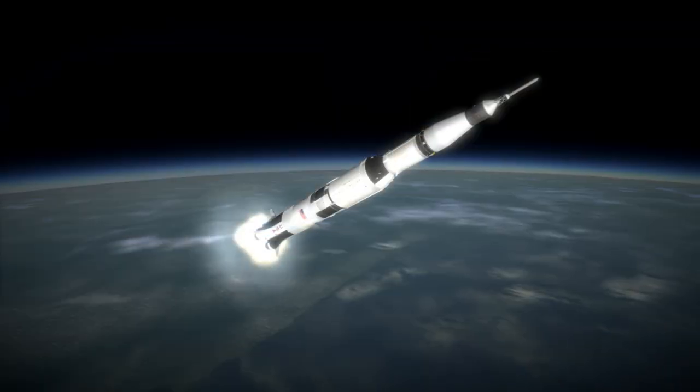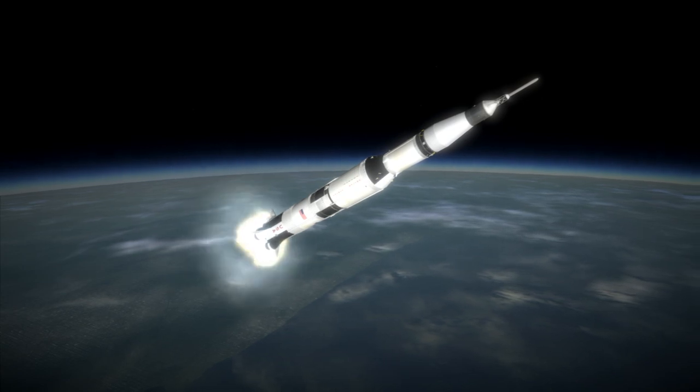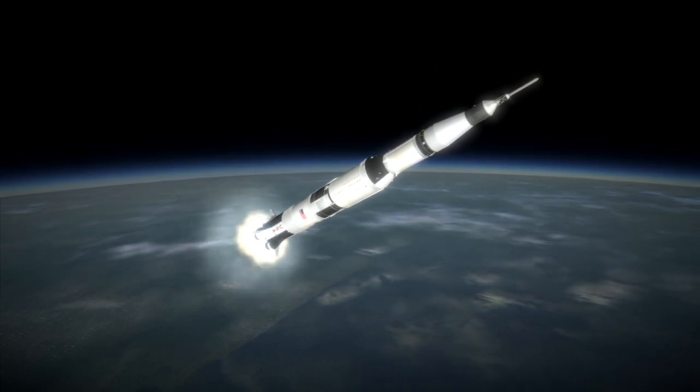Also, in the wake of Apollo 1, the command module on this mission was found to have many defects, especially bad wiring, and fixing those took 4 months.